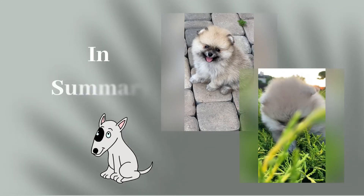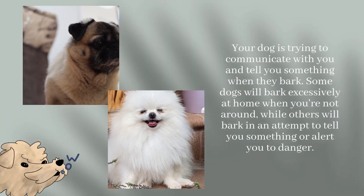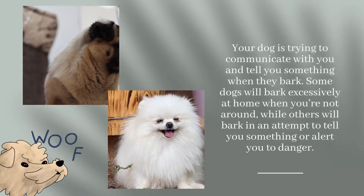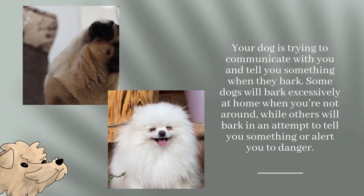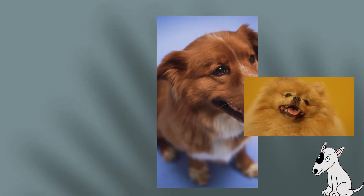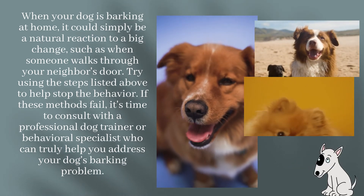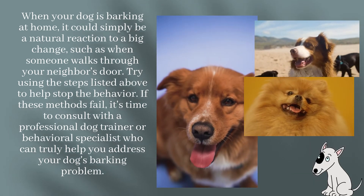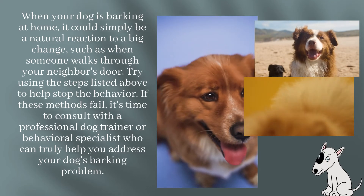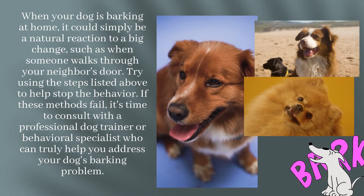In summary, your dog is trying to communicate with you and tell you something when they bark. Some dogs will bark excessively at home when you're not around, while others will bark in an attempt to tell you something or alert you to danger. When your dog is barking at home, it could simply be a natural reaction to a big change. Try using the steps listed above to help stop the behavior. If these methods fail, it's time to consult with a professional dog trainer or behavioral specialist who can truly help you address your dog's barking problem.